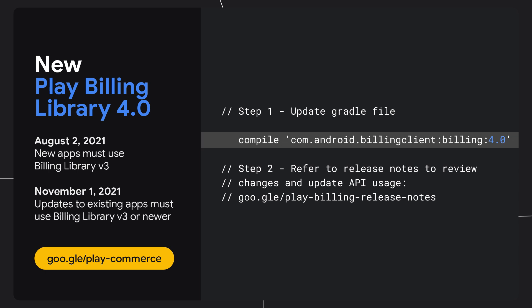As a reminder, all new apps are required to use version 3.0 or higher by August 2, 2021, or by November 1, 2021, for updates to existing apps. And that's all we can say about Play in 90 seconds. Want to see more? Be sure to catch the full playlist from Google I/O in the description.